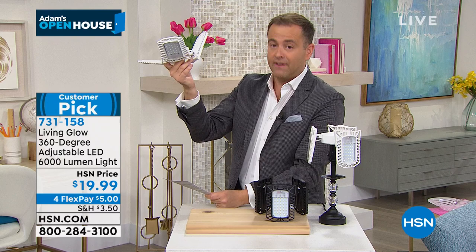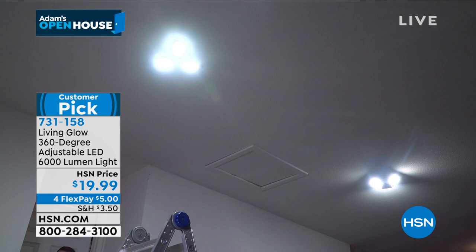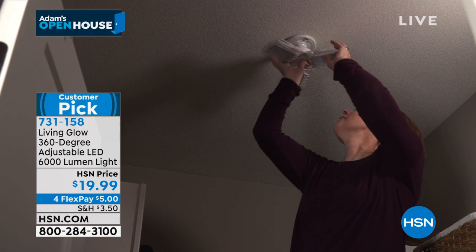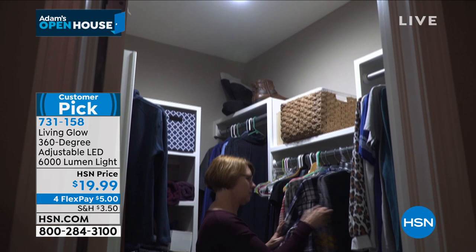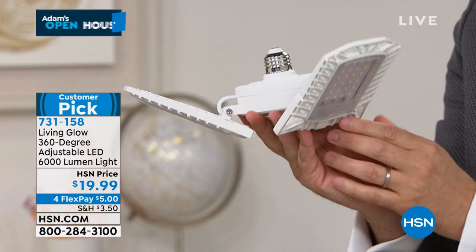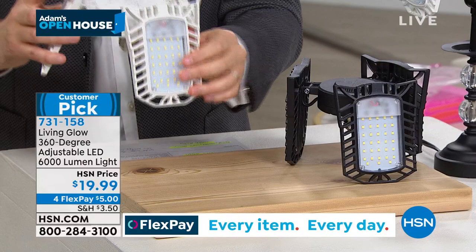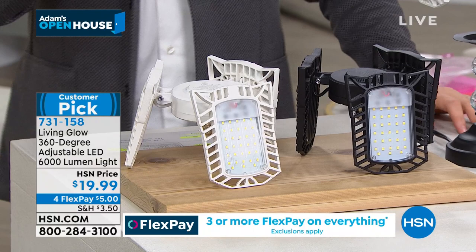Think of the areas — everybody seems to be buying this for the garage. Put this in the garage and you get bright light. Put it in the craft room, in the closet, in the pantry, in the workspace, in the bedroom, outdoor on the lanai. Wherever you need light, this goes. These are articulating panels so you can really focus the light. Comes in two colors — black or white. This is using the latest LED technology. Living Glow have gone to the max and given you the most bang for your buck. It's $19.99 on FlexPay.